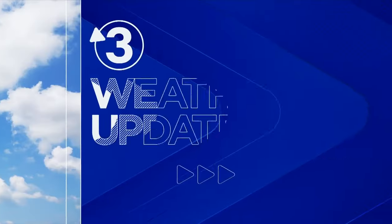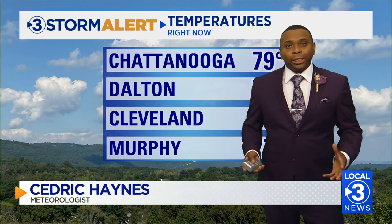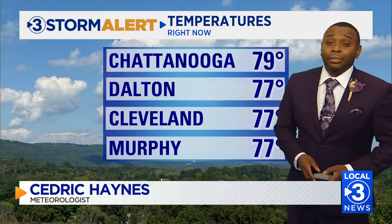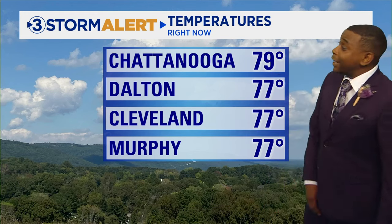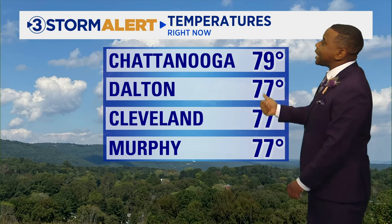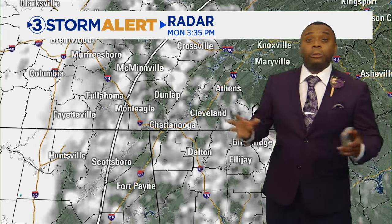Very seasonal spring day today — temperatures in the 70s, not too hot, not too cool, and yet it feels like something's coming our way. It is getting slightly more humid, and that's why we have a few more clouds out there. The moisture levels in the lower levels are increasing, and as we go into the evening hours we'll see that starting to increase in the upper levels. Right now it's 79 degrees in Chattanooga, 77 in Dalton, 77 in Cleveland, and 77 in Murphy — everyone in the mid to upper 70s.